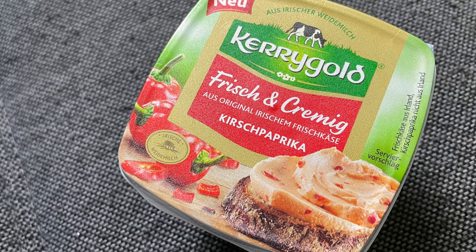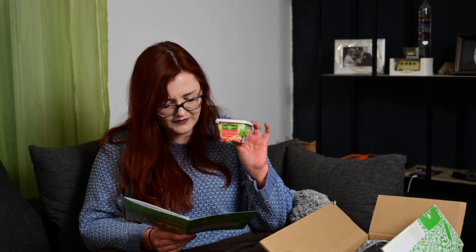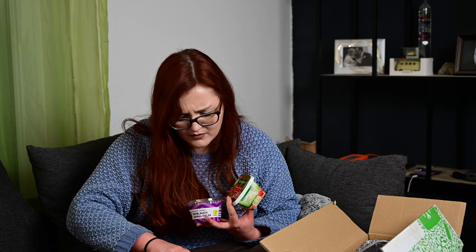Das sieht ja lecker aus! Neu: Kerrygold frisch und cremig – irischer Frischkäse mit Kirschpaprika. Ich wusste gar nicht, dass die jetzt auch Frischkäse haben. Kerrygold frisch und cremig ist der erste Frischkäse aus bester irischer Weidemilch, mit Kühen, die in Irland fast das ganze Jahr draußen grasen. Das verleiht dem Frischkäse seinen vollen Geschmack und einzigartige Cremigkeit. Die Sorte Kirschpaprika vereint eine süßlich-fruchtige Note mit einer Schärfe. 150 Gramm, kostet 1,69 Euro. Das würde ich tatsächlich ausgeben – sehr gerne testen!